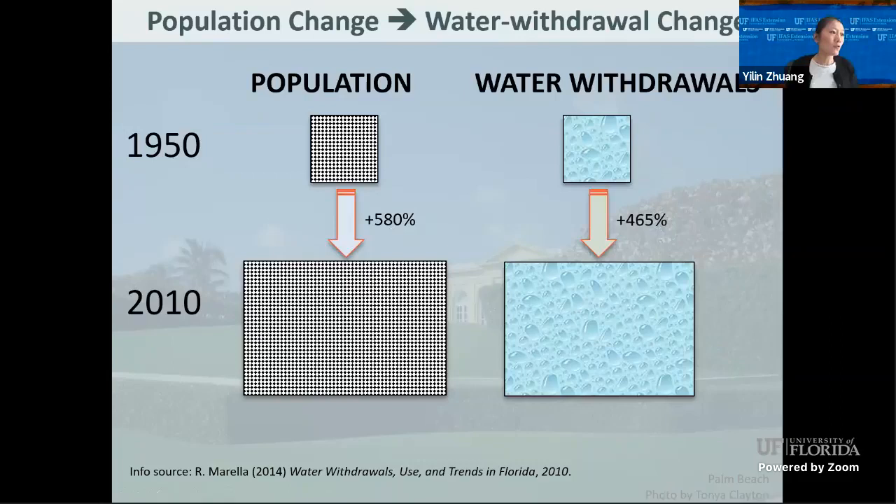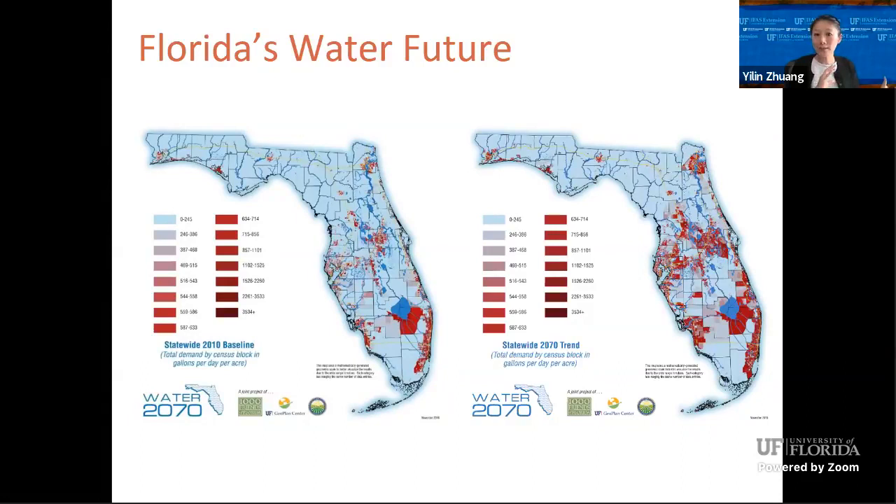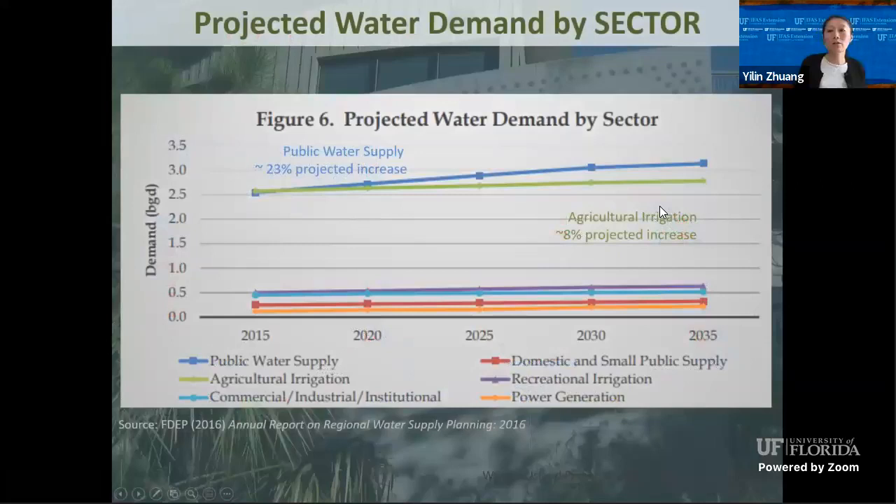So what does population change mean? With more people, we need more water. This next map shows how water demand will change with population change — the redder the area, the higher the water demand per acre. With population increase, water demand increases not just in one sector but in all sectors. Looking at public water supply alone, the projection to 2035 shows an increase of 23%.